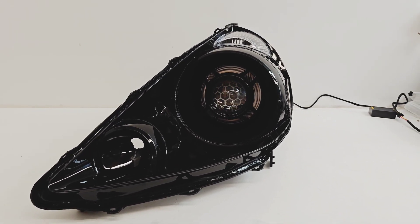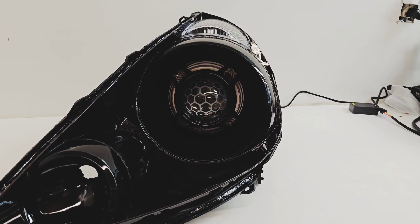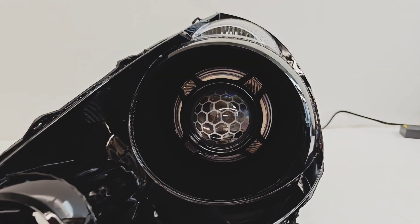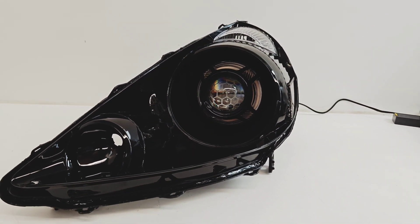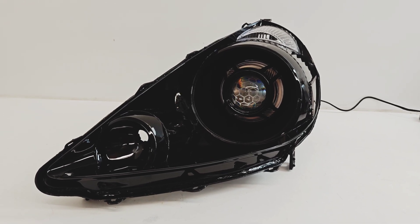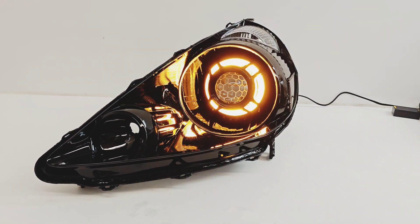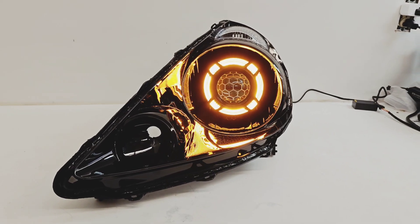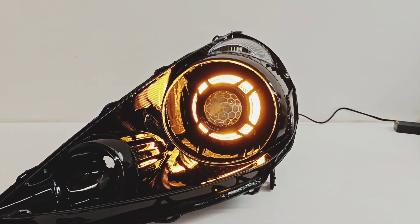We went with the 818 Retrofits E1 Bi-LED projector in 5500K, and we opted for the honeycomb lens etching. Right behind the Panamera 2.0 shrouds, we have the Diode Dynamics amber-only halos. These are absolutely gorgeous in these gloss black housings, and Diode Dynamics makes the best halos in amber only.